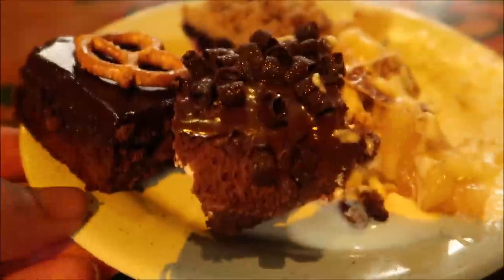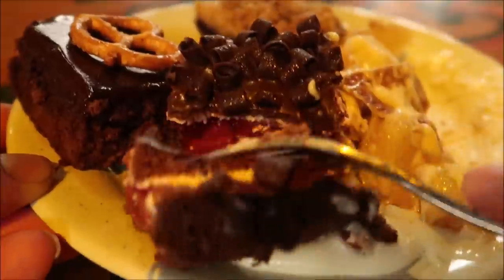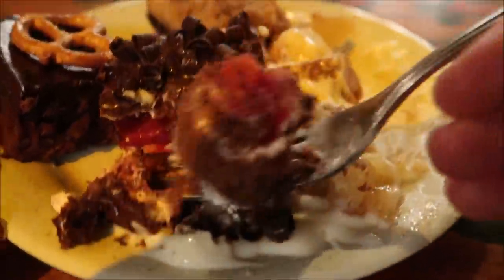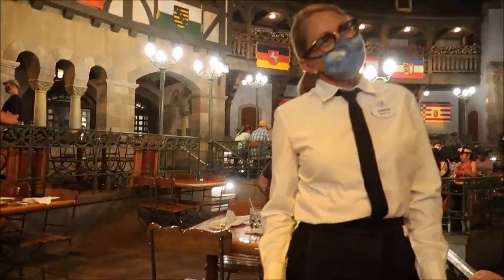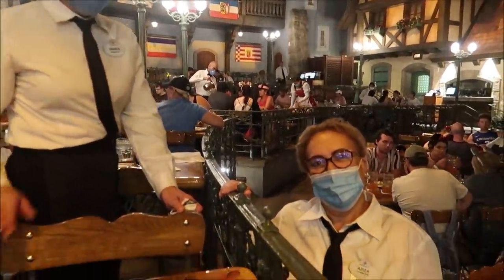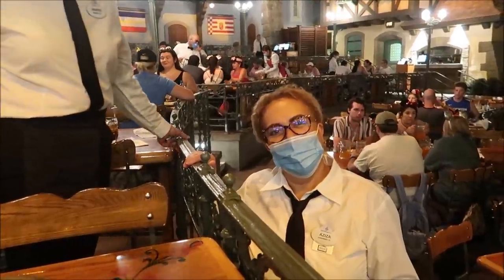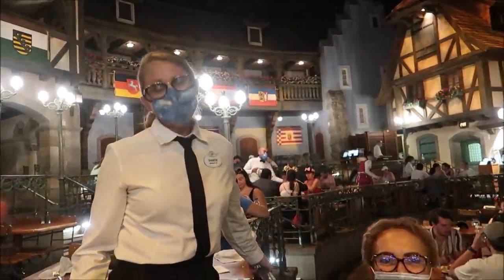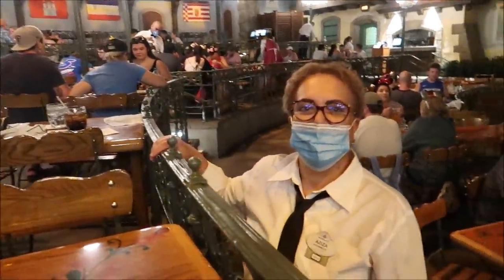The apple strudel with vanilla sauce tastes like a warm apple pie with vanilla ice cream — it is so good, and I remember it being my favorite last time. Now diving into the Black Forest cake, which has a nice raspberry on it and a little accidental vanilla cream sauce — also really, really good. The cast members here are amazing; you guys bring so much joy and happiness and it's such a great atmosphere. Thank you so much.